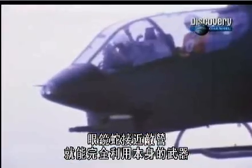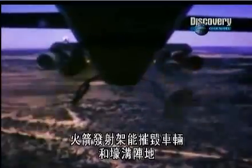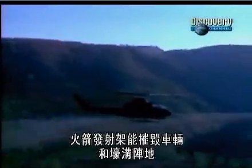By getting close to the enemy, the Cobra was able to make full use of its weaponry. A 20-millimeter cannon tore holes through the jungle canopy, and its rocket pods were capable of taking out vehicles and entrenched positions.